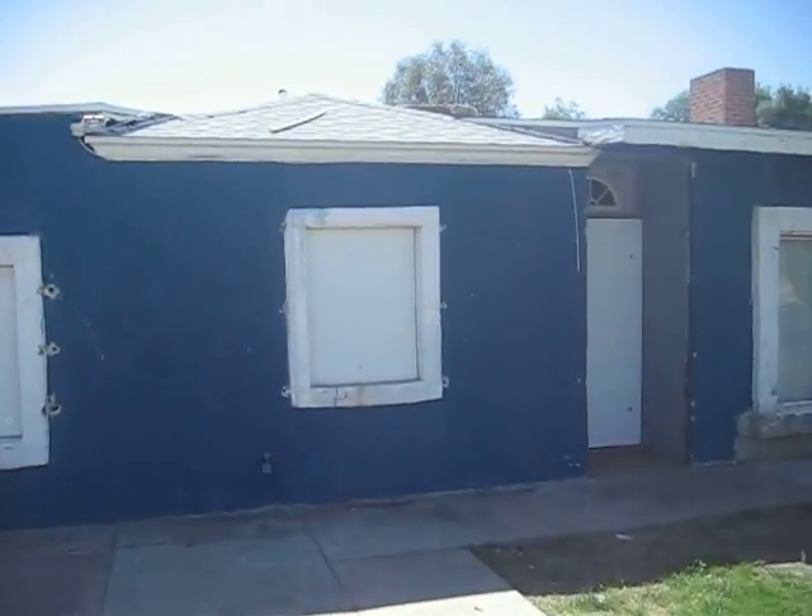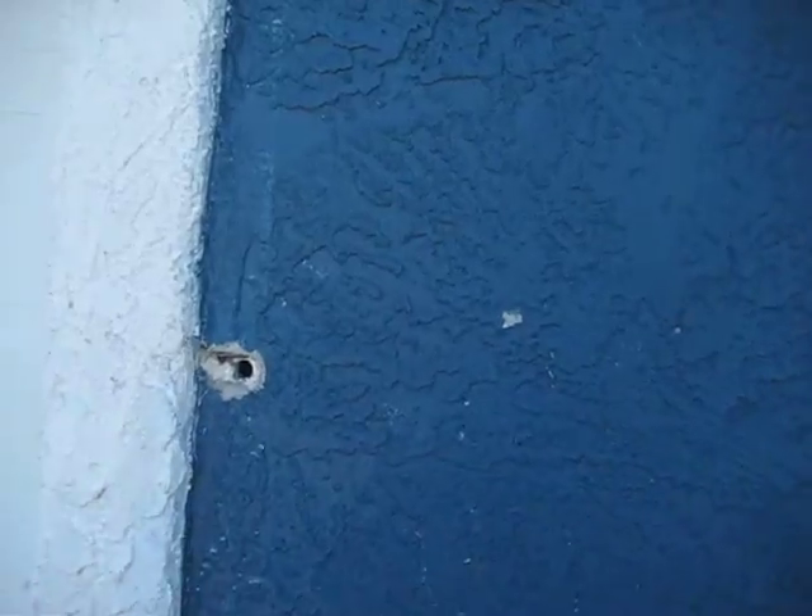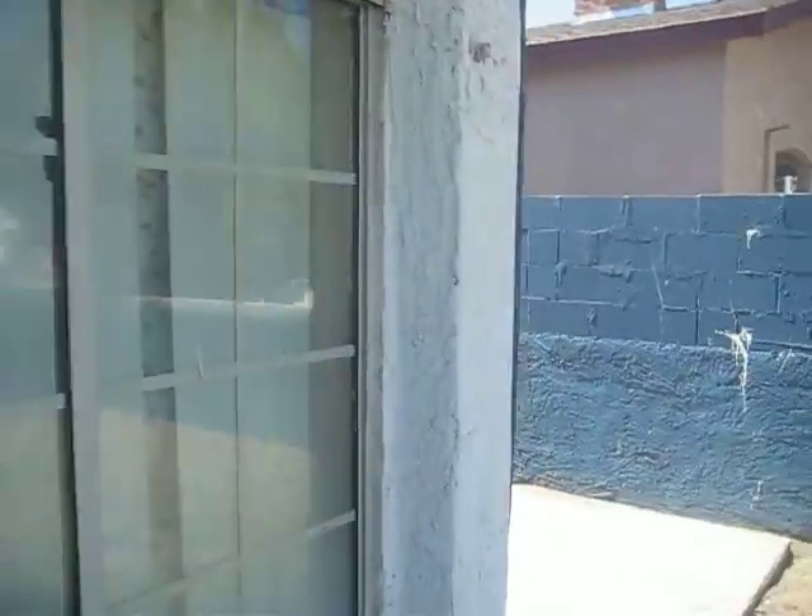You can see it's all boarded up. It looks like security bars were at one time installed and have since been removed.